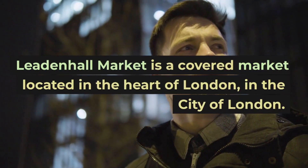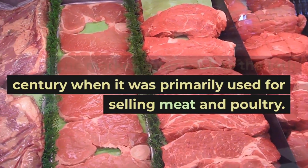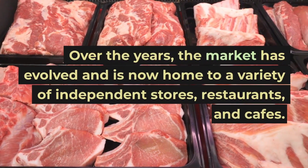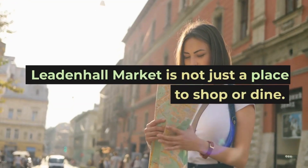Leadenhall Market is a covered market located in the heart of London, in the City of London. The market dates back to the 14th century, when it was primarily used for selling meat and poultry. Over the years the market has evolved and is now home to a variety of independent stores, restaurants, and cafes.